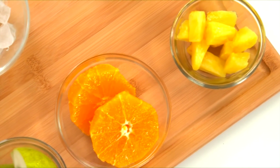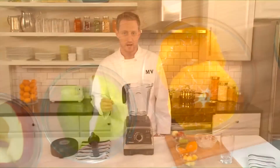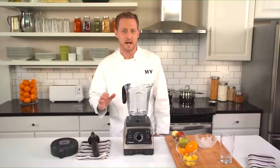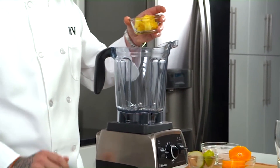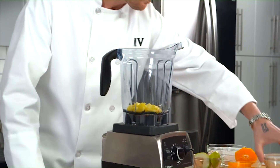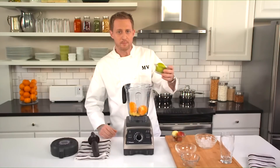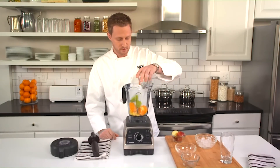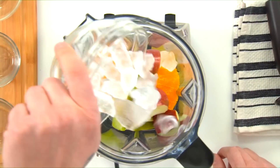This fruit combo smoothie has five key ingredients: pineapple, orange, pear, apple, and ice. With the natural sweetness of the fruit, you don't need to add any extra sweetener — that means you'll taste the pure flavor of the ingredients. Place half a cup of fresh pineapple including the core, one orange that's been peeled, seeded, and halved, one ripe pear that's been cored and halved, and half a seeded cored apple. Lastly, place one cup of ice cubes into the container.